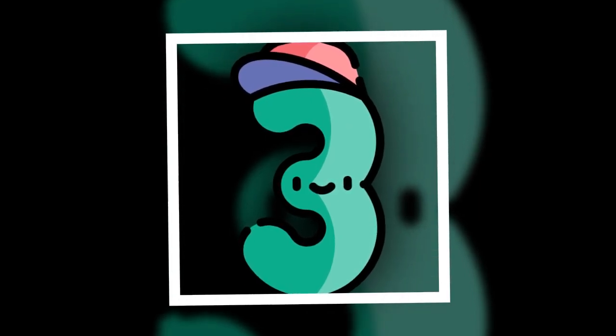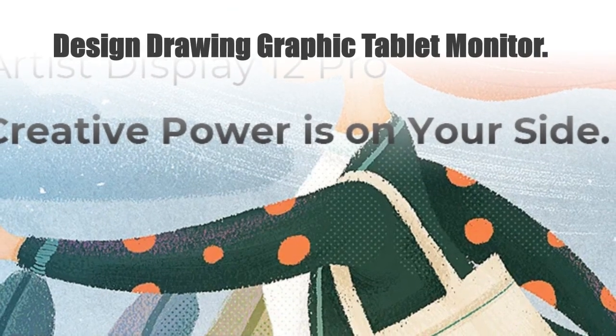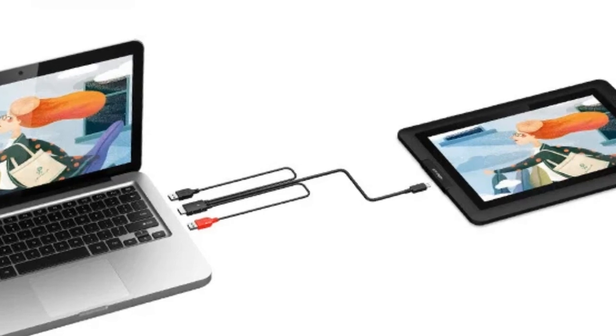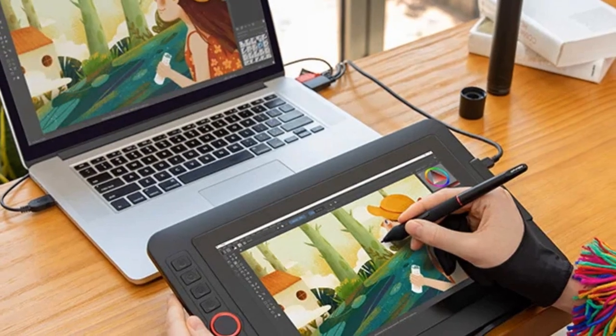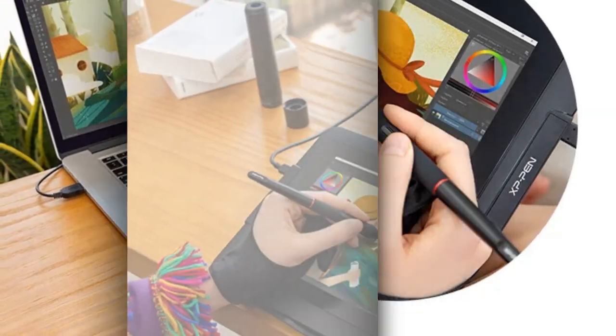Number 3. Design Drawing Graphic Tablet Monitor. Unleash your creativity with the XP-Pen Artist 12 Pro, a cutting-edge graphic tablet with an impressive 8,192 levels of sensitivity. This sleek pen pad display features a high-resolution LCD screen, perfect for design, drawing, and graphic projects.